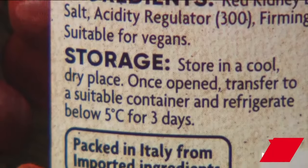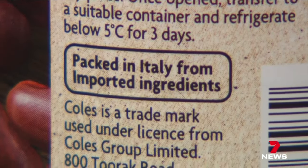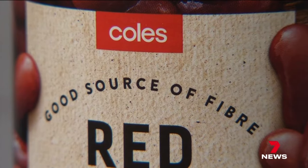The $1 product is packaged in Italy. SA Health has seized the beans and is now investigating.